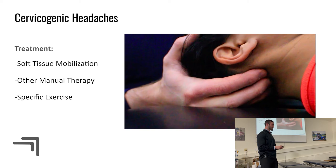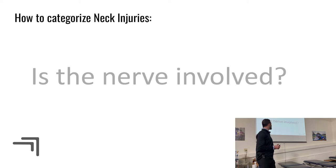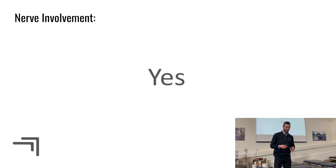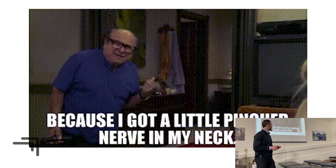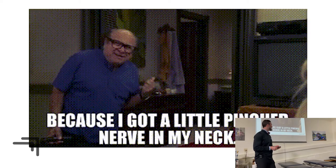Now for yes — the nerve is involved. Nerve roots exit between the intervertebral foramen of every cervical vertebra, numbered one through eight. The lay population often calls this a 'pinched nerve,' so patients may describe it to you that way, even if they won't say 'cervical radiculopathy.'